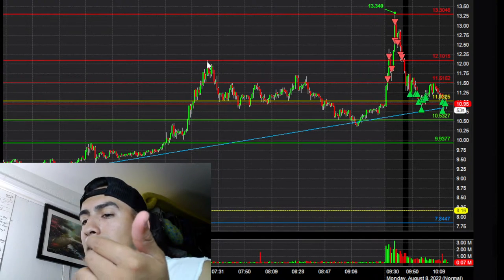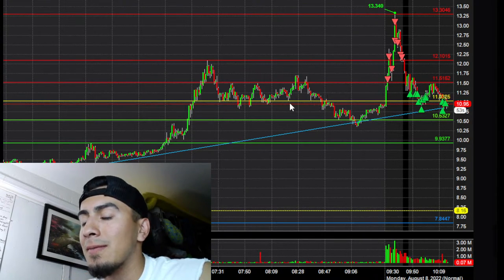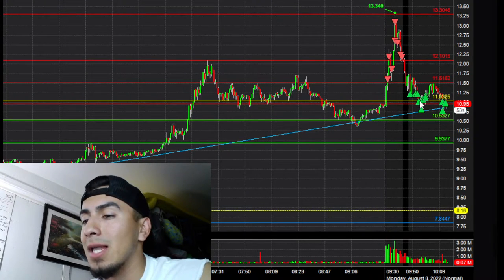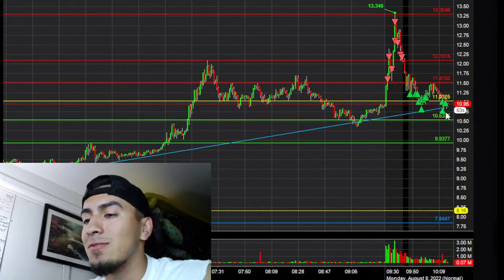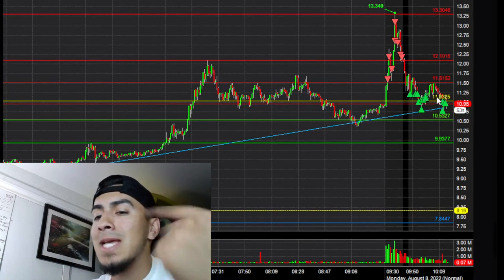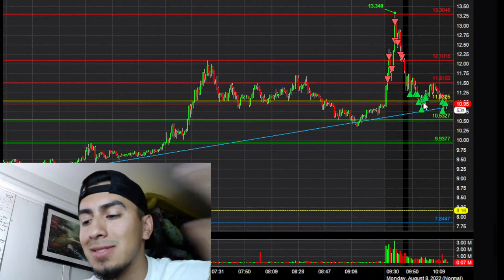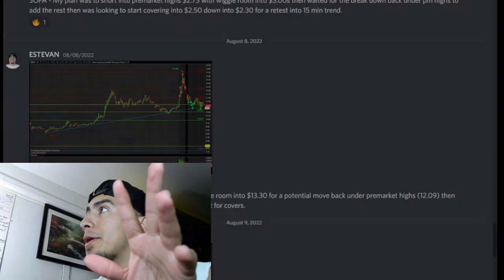Once that first order hit and the next $13.01 order didn't hit and failed, I basically started adding into that first lower low. It broke below the pre-market high, retested below my first order into that pre-market support zone around $11, so I started scaling out into that area — around the $10.80s — as it was failing to go lower. That seemed like decent support and the 15-minute trend was near there, so it made sense to get out in that area.